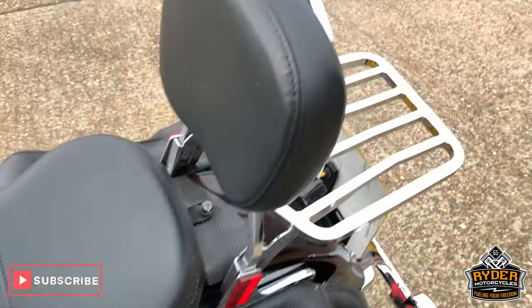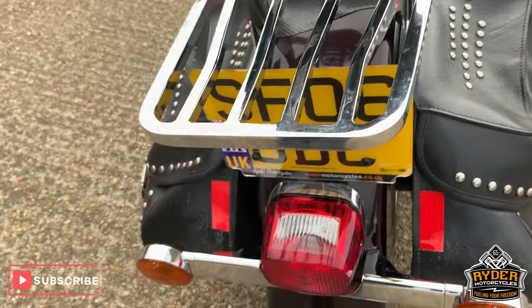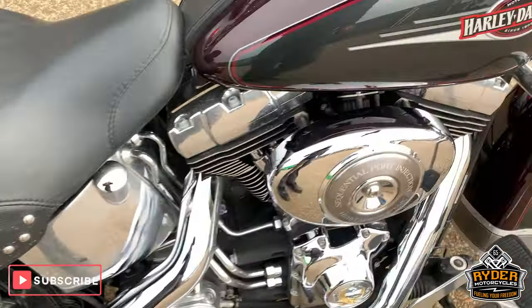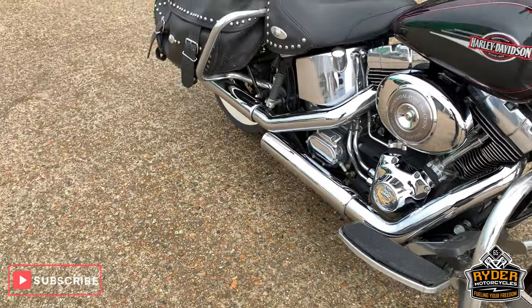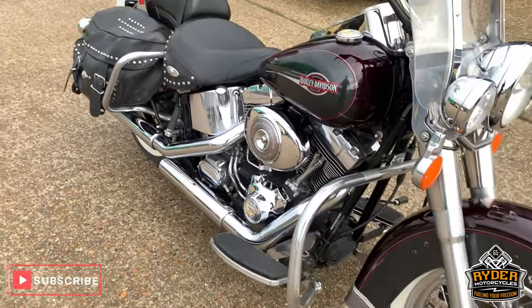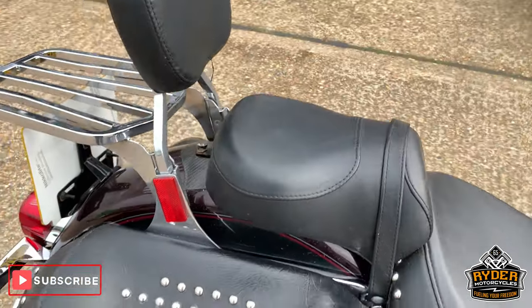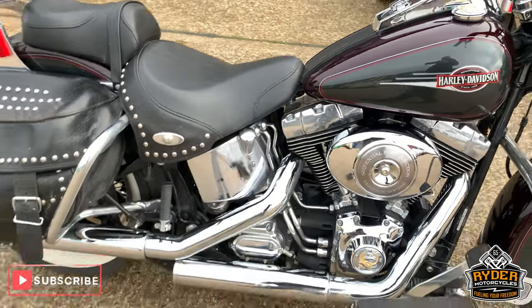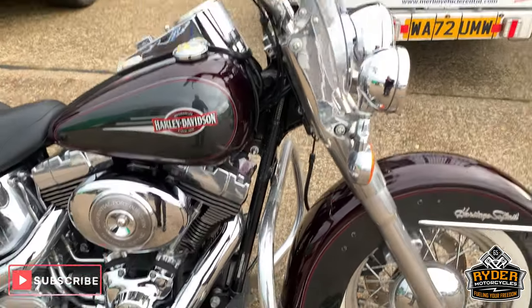So if you're looking for one of these sorts of bikes, I would thoroughly recommend this. It will come up near enough new. If you'd like to come and view this bike, we are at Ryder Motorcycles in Castle Road. This isn't going to hang around for long. Open from 9am to 5pm, Tuesday to Saturday. If you can't get down at all, please don't hesitate, give us a call and we'll answer any questions about the bike.